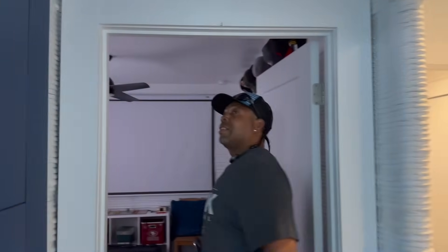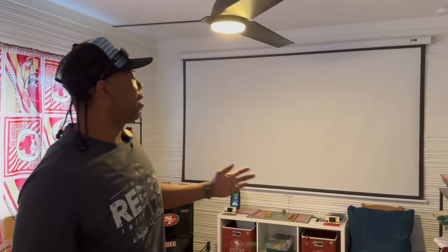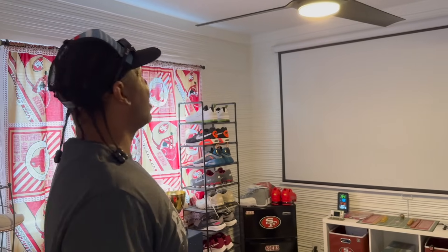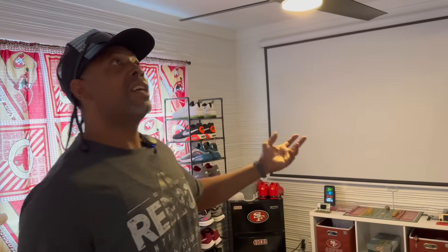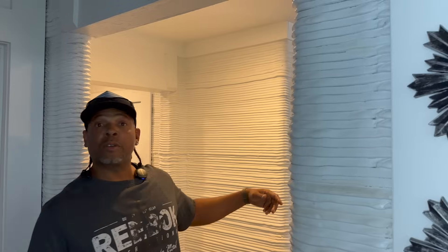Over here is one of my favorite rooms — alert alert, all you Cowboys fans, sorry — but this room came out really good. This is where I spend most of my time. We don't have any problems in here at all. Everything was pretty easy to mount. This is my playroom.